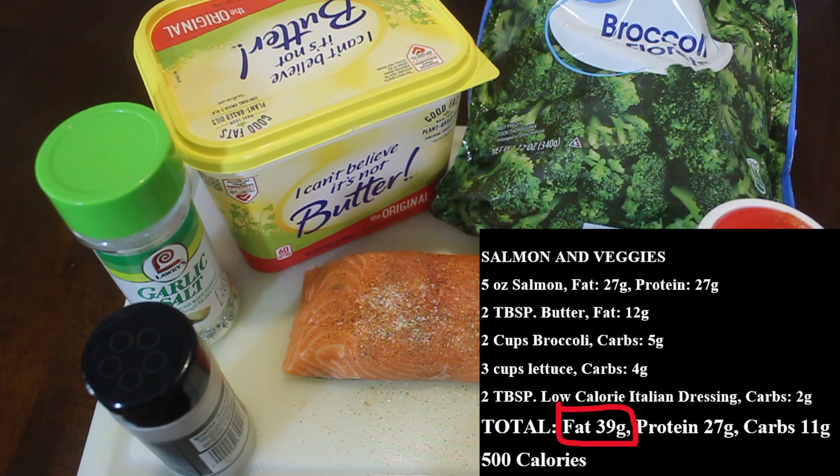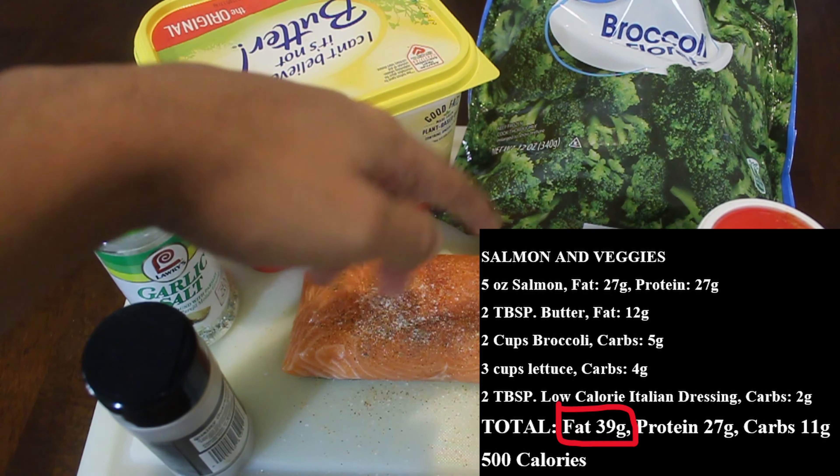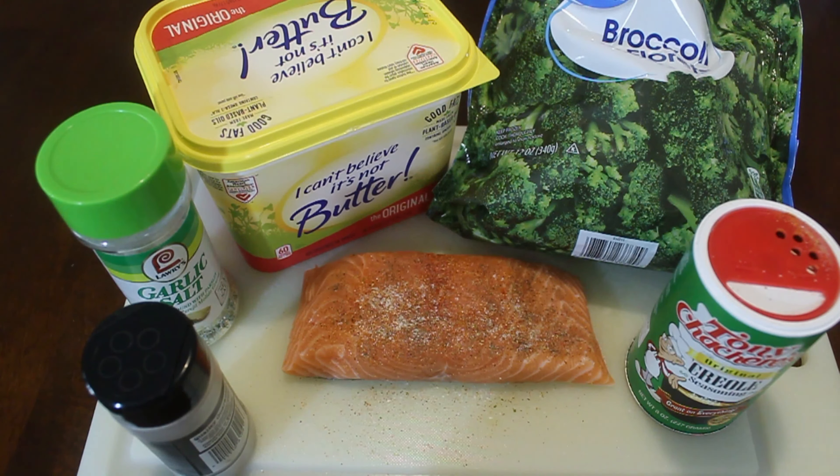Notice the fat priority: I'm using a pure fat source with the butter, and salmon is a fatty protein — it falls at number three in the keto meal hierarchy. Vegetables are number two. There's no dairy, no processed meats, no extras — this is probably one of the best keto meals food-wise that you can do for yourself.